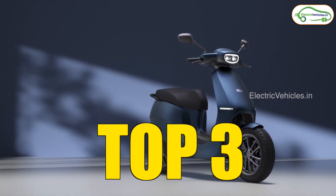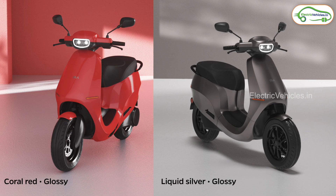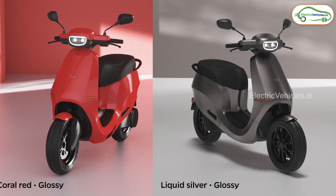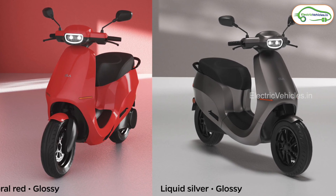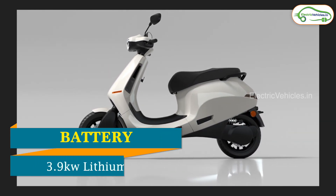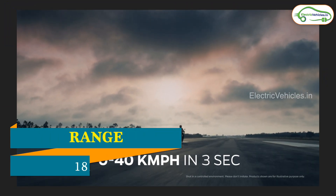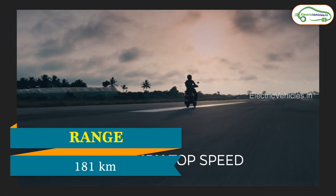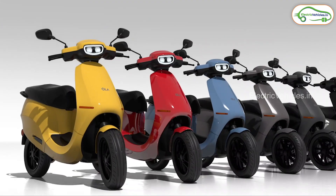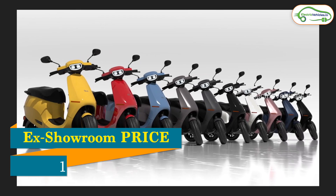Number 3 is the Ola S1 Pro, the most popular electric vehicle in India — popular not only for its range but also because of its recent fire incidents. The Ola S1 Pro comes with a 3.9 kW lithium-ion battery and a BLDC hub motor with 8.5 kW capacity. It has an IDC range of 181 km, with the range expected to be increased further. The ex-showroom price of this vehicle is 1,40,000 Rs.